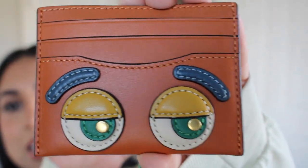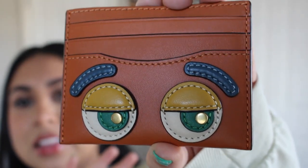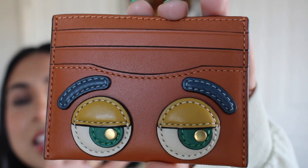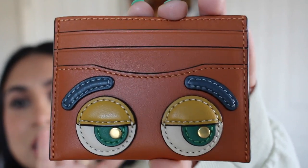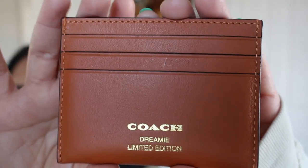Look how nice that looks — the leather, the detailing, the little metal eyes. It is just such great detail for such a small item. And here's the back — very beautiful.